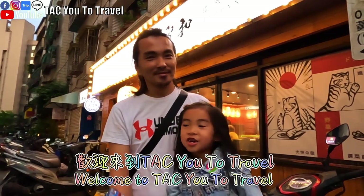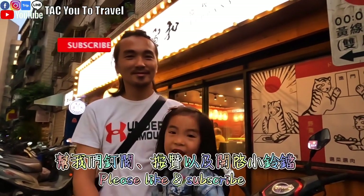Welcome to Take Into Trouble. Please like and subscribe!